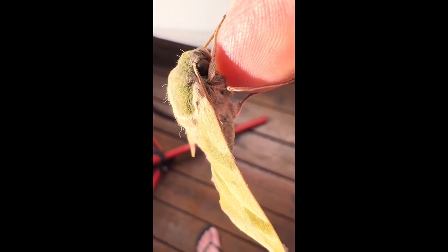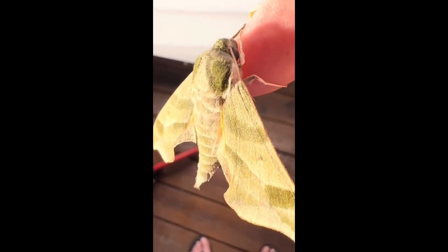The caterpillars can be found eating grape and Virginia Creeper, and the adult moths are in fact pollinators, drinking nectar from flowers.